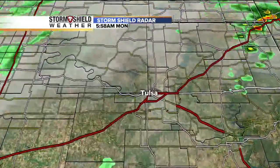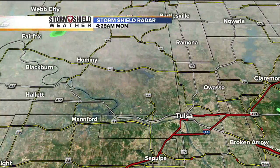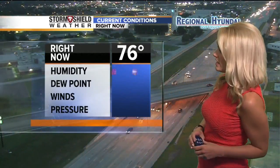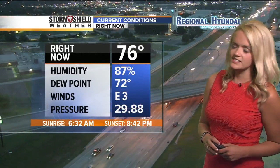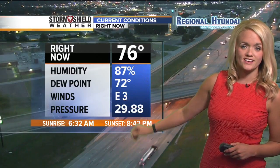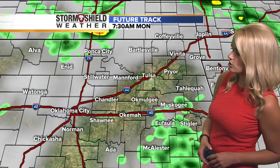It just means a lot of humidity for us here in Tulsa right now. We have just a mix of clouds and some sun, but again, it's that humidity. That's going to be the killer for you as you walk out the door. It's 76 degrees and humidity is at 87 percent. Winds out of the east at about three miles per hour, so pretty light winds to start.